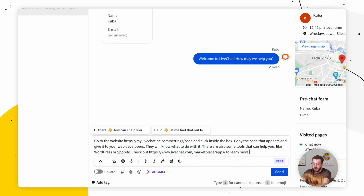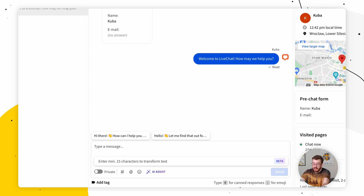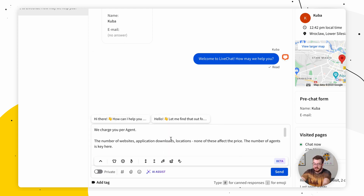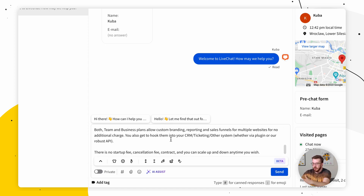Another situation that might happen for your sales representatives is when a customer comes into a chat and asks for pricing. Instead of having your agents send them a block of text that contains all of the information — when it comes to chat support, sending a block of text is a bad customer experience — what you could do is use the Summarize Text option.